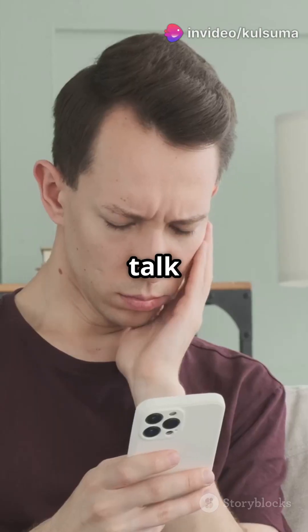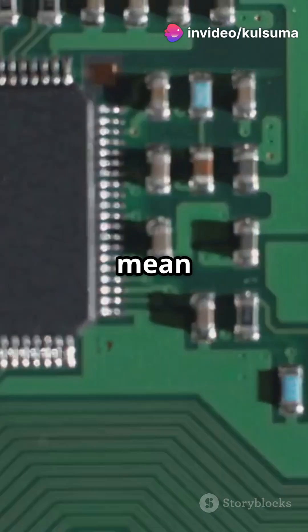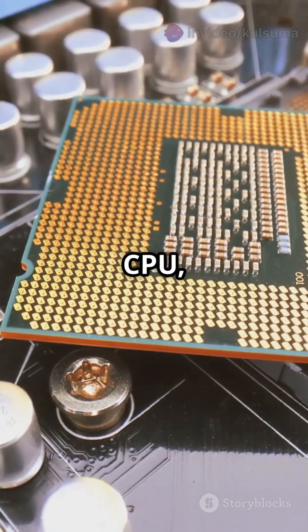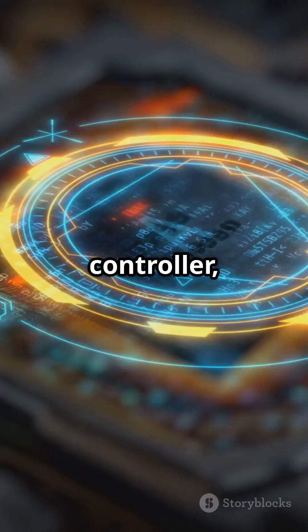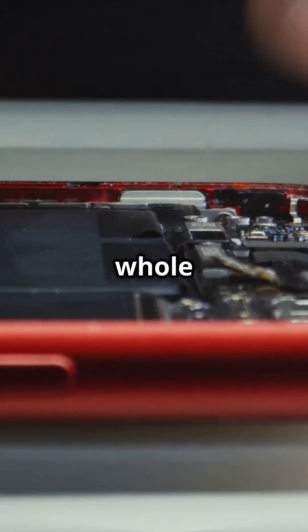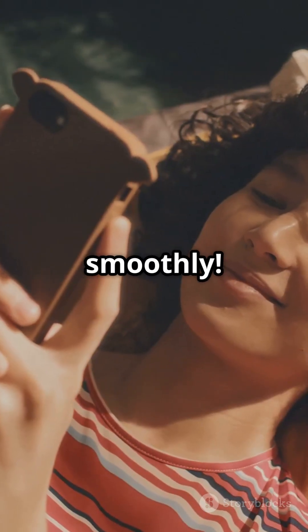But here's a twist. When we talk about a phone's CPU, we often mean the SOC, or system on chip. It's a package deal with the CPU, GPU, RAM controller, modem, and AI engines all rolled into one. So next time you hear CPU, think of it as the whole smart system keeping your phone running smoothly.